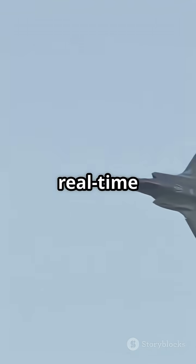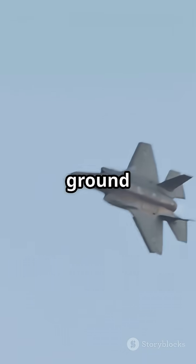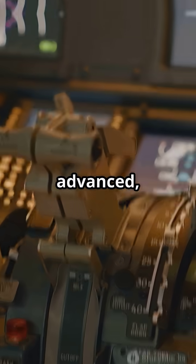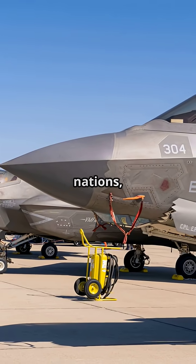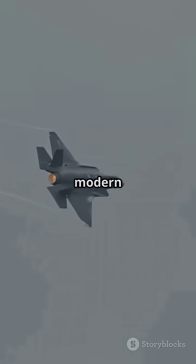The F-35 is a flying data hub, sharing real-time information with other aircraft and ground forces. It's so advanced, some call it a computer that happens to fly. With more than 900 jets in service across 17 nations, the F-35 is redefining modern air combat.